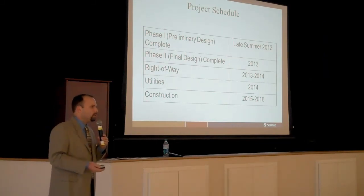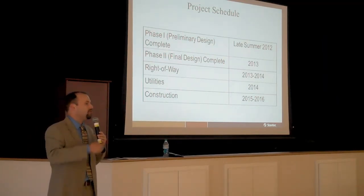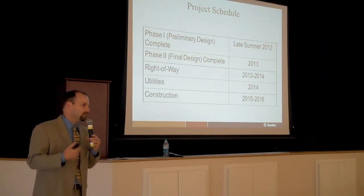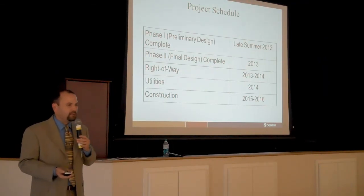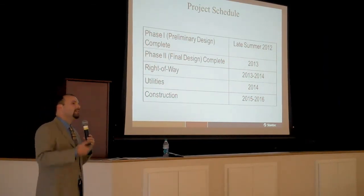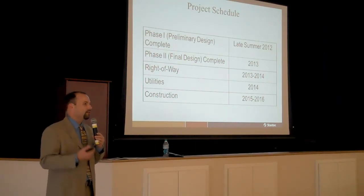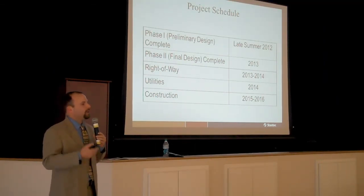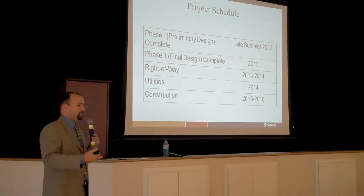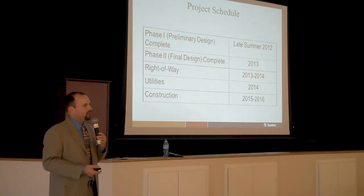To give you an idea of the schedule, we will wrap up this preliminary design phase hopefully by the end of the summer, and your input is critical to help us move into the final design phase. Final design typically takes around a year to complete — we'd expect to complete that somewhere in the latter part of 2013. Right-of-way acquisition would start at about that same period, wrapping up hopefully in the first part of 2014. After right-of-way is acquired, we can start relocating utilities such as underground water, gas lines, and overhead power lines. Construction, being a nearly four-mile project, will take about two years to build — starting in 2015 and hopefully completing by 2016.